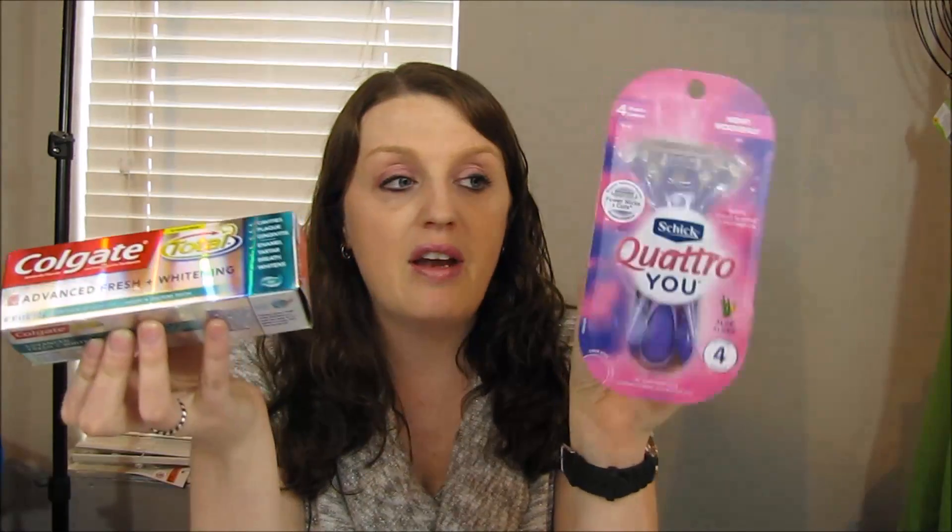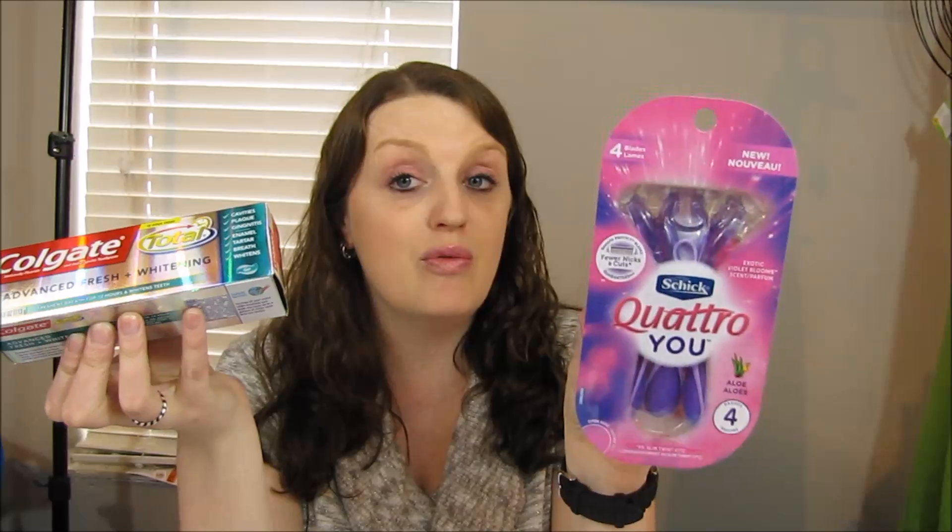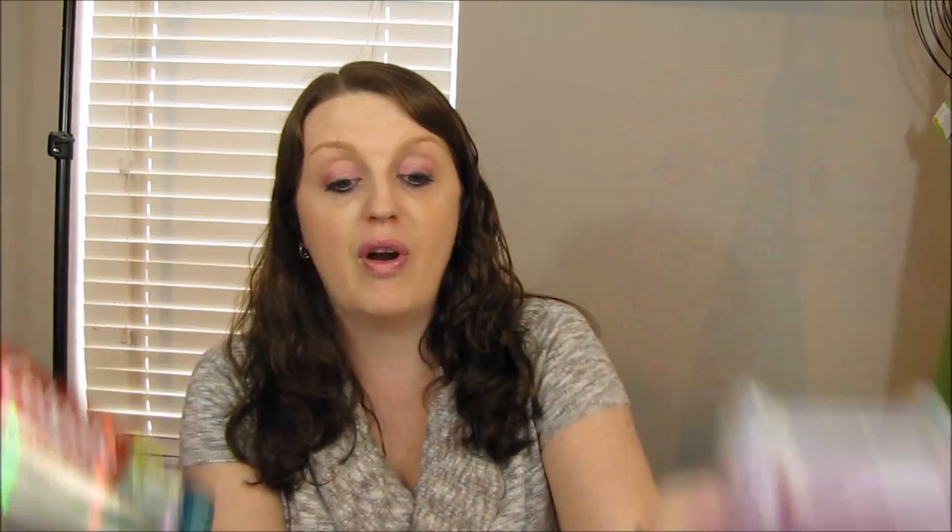I'm probably going to do another haul for you guys, but I wanted to show you some easy freebies. Definitely do the Chic razors and Colgate deals, and if you have more coupons do separate transactions. If your store allows more than the policy, go for it. If you enjoyed this Walgreens haul, give it a thumbs up, hit that red subscribe button for more weekly hauls, and I'll see you next time — bye!